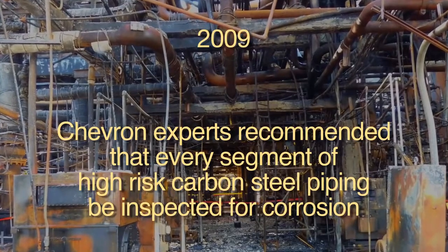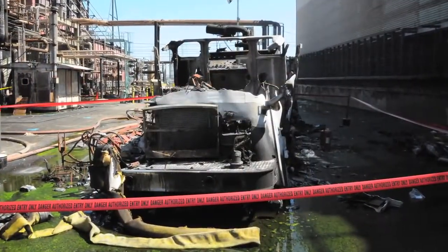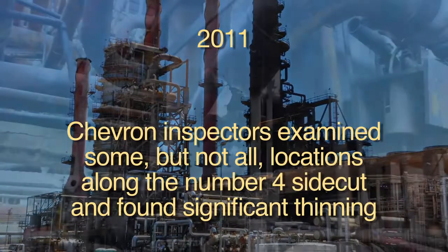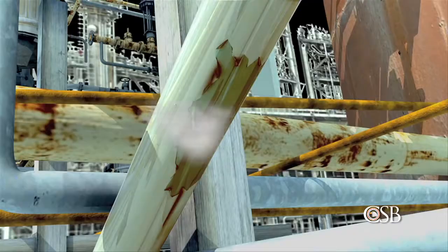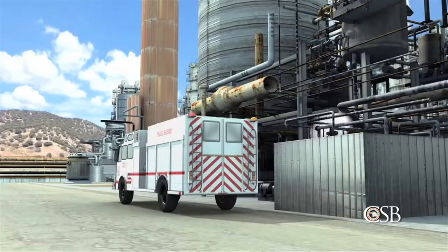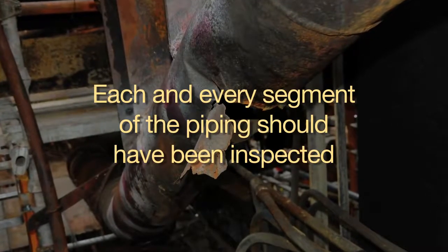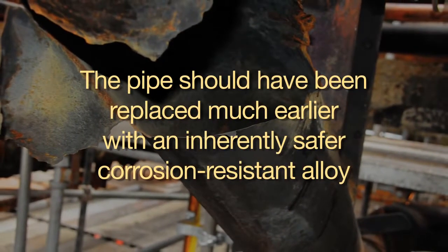In 2009, Chevron experts recommended that every segment of high-risk carbon steel piping be inspected for corrosion. However, this was not done. During a maintenance turnaround of the crude unit in 2011, Chevron inspectors examined some, but not all, locations along the No. 4 side-cut and found significant thinning. Some sections were replaced, but managers decided that the line was thick enough to stay in service and that an overall replacement could wait up to five more years. According to CSB investigators, a key lesson is that each and every segment of the piping should have been inspected. Most importantly, the pipe should have been replaced much earlier with an inherently safer corrosion-resistant alloy.